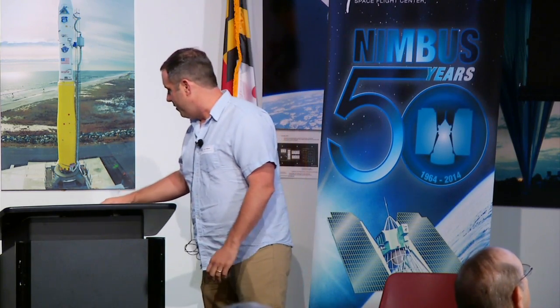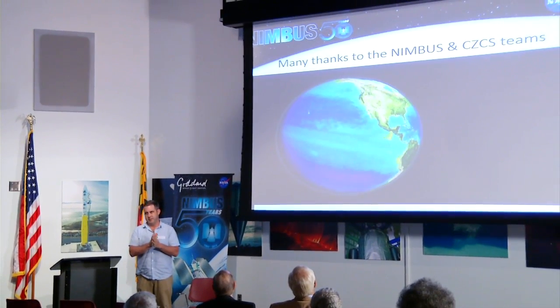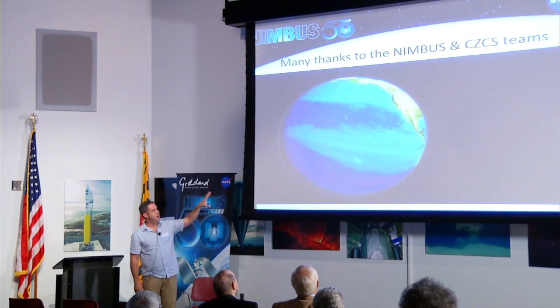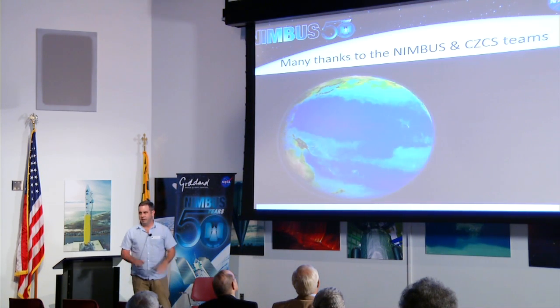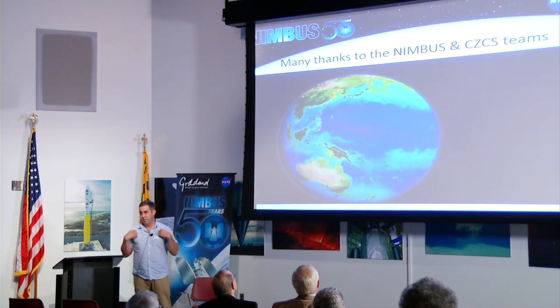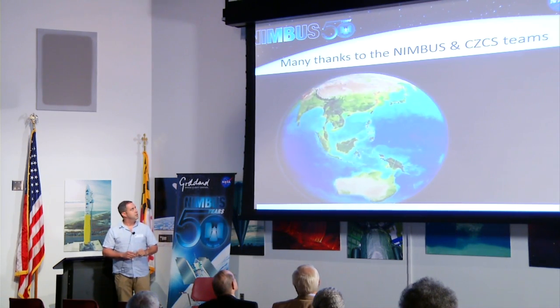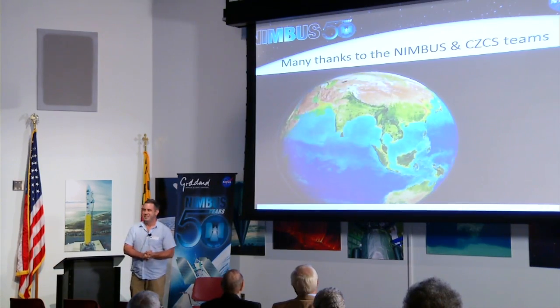I'll leave you with probably my favorite animation — the global biosphere created on the 10th anniversary of SeaWiFS in 2007. It has the vegetation index on land and phytoplankton biomass as different colors: cool colors for low biomass, reds and greens for higher biomass. If you sit and stare at it, you'll see something different than I do or your neighbor does. For me it's like watching the Earth actually breathe. It's four minutes long so I won't make you suffer through it — it's 5 o'clock. But with that, I will end. Thank you for your time.